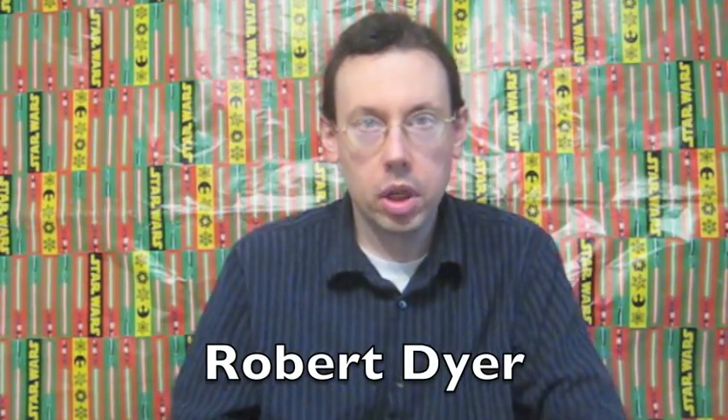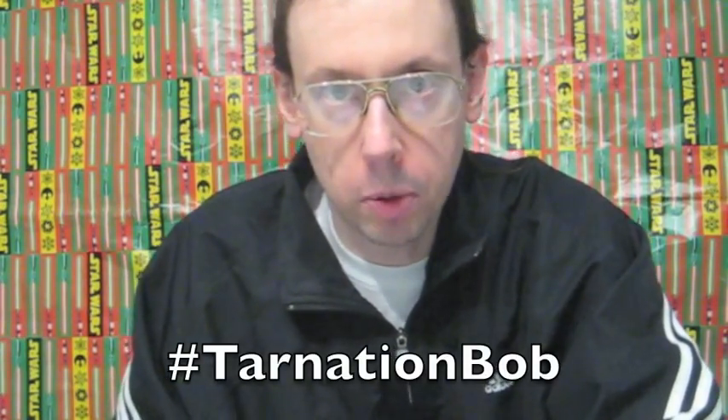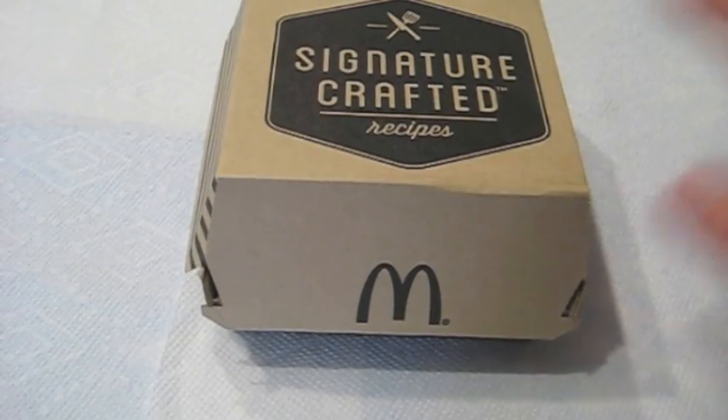Hi everybody, Robert Dyer, and welcome to the Robert Dyer channel where today I'm going to try the third flavor of the Signature Crafted Recipes at McDonald's. This is the one I've been looking forward to the most — the Pico Guacamole. They put any jalapeños on that thing? Nope, no jalapeños on this.